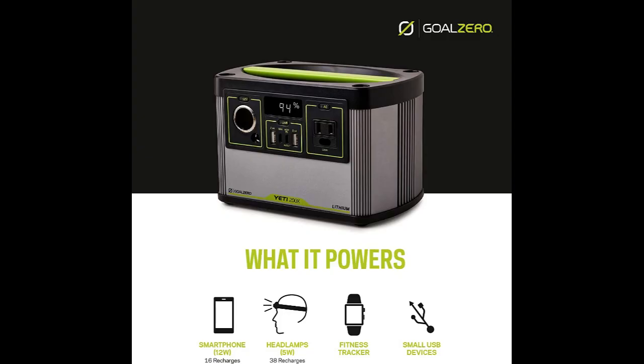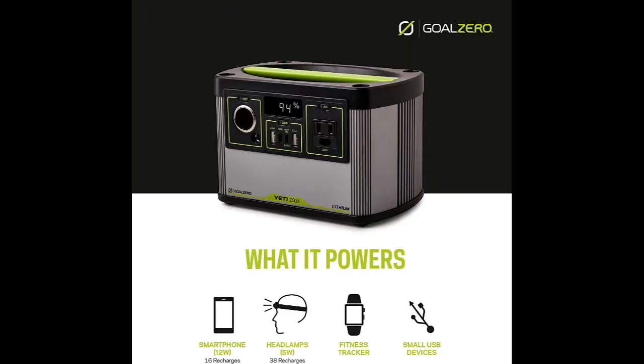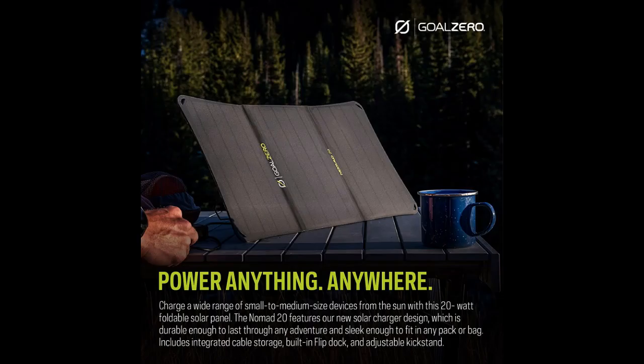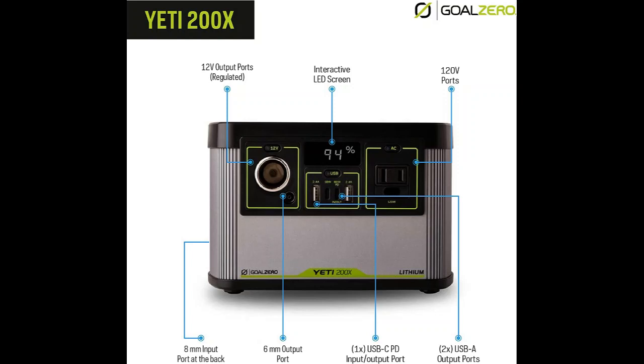Goal Zero Yeti 400 Portable Power Station. If you're an occasional camper or live in an area with frequent power outages, the Goal Zero Yeti 400 will do wonders. While it's a bit heavier than its smaller 150W version, this portable power station weighs only 30 pounds. Its bulkier design comes from the built-in 396WH lead-acid battery with the pure sine wave inverter. Indeed, this unit is the perfect one-stop solar power generator — you get everything packed in one machine. The only thing you'll need is a solar panel of choice.